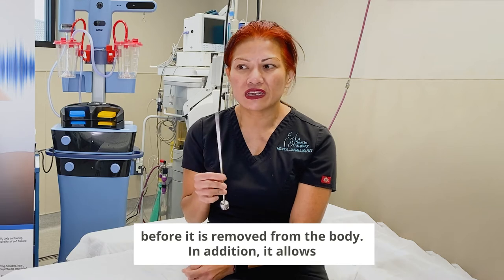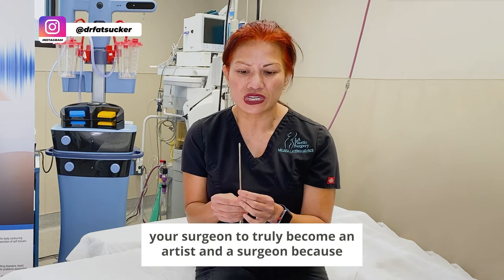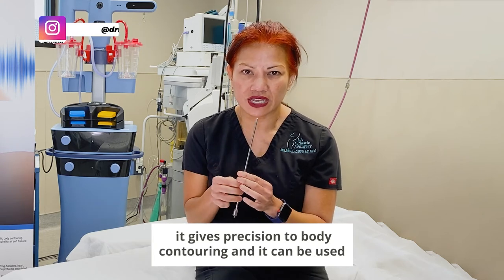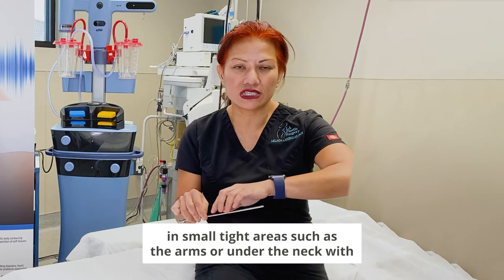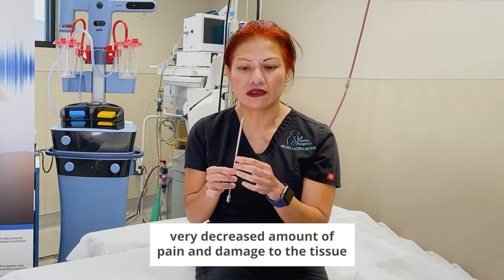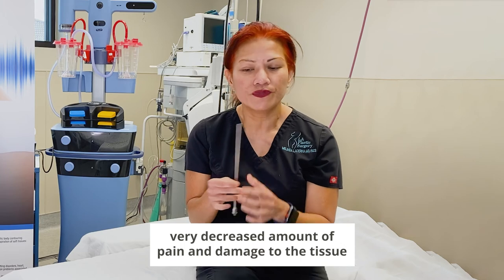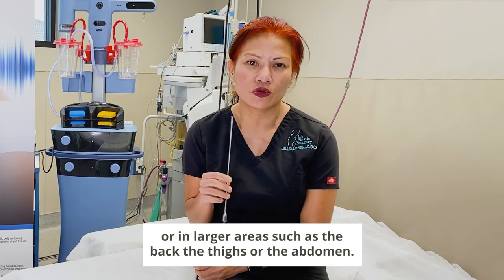In addition, it allows your surgeon to truly become an artist and a surgeon because it gives precision to body contouring. It can be used in small tight areas such as the arms or under the neck with a very decreased amount of pain and damage to the tissue, or in larger areas such as the back, the thighs, or the abdomen.